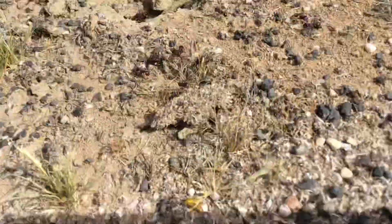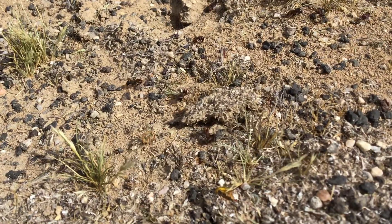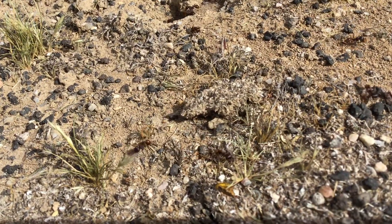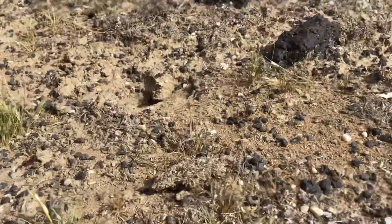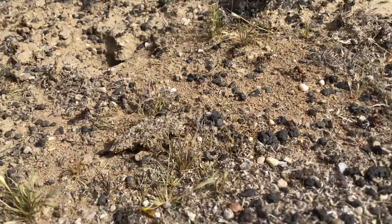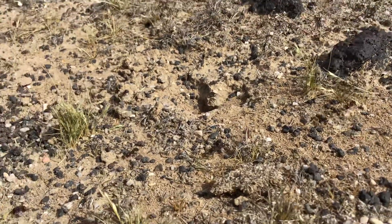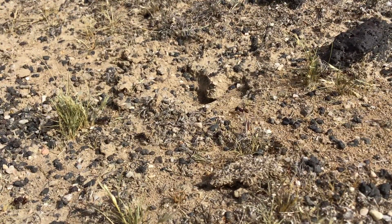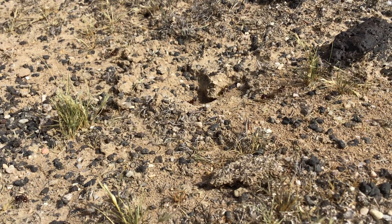I'm going to get my eye into a position where everyone can kind of watch them. The ants are the harvester ants, of course.